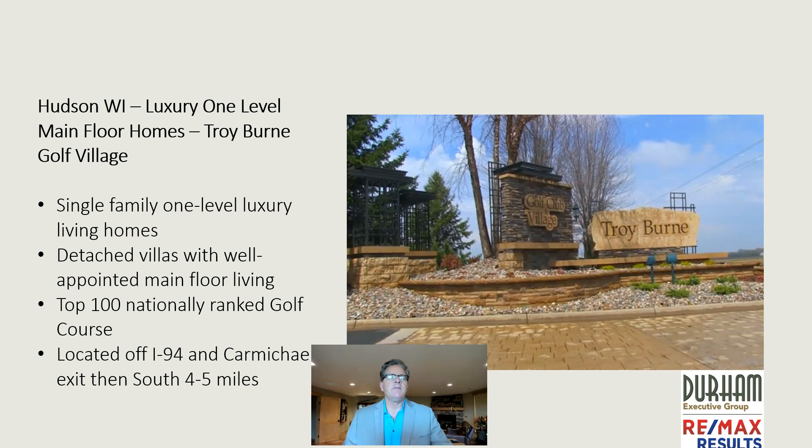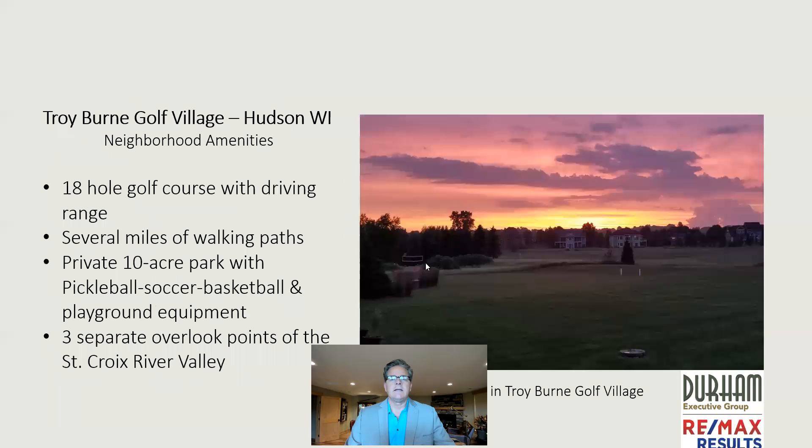We're experienced and knowledgeable, but more importantly, we're honest realtors with integrity. And I give you my word — we'll never put our interests ahead of any clients in any transactions. We never have, and we never will.